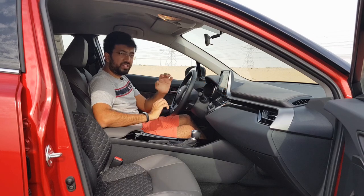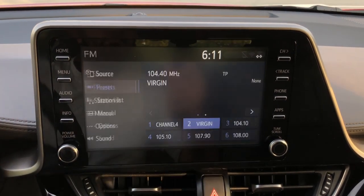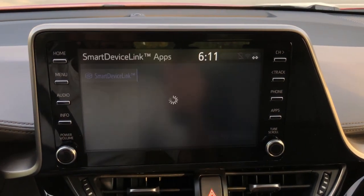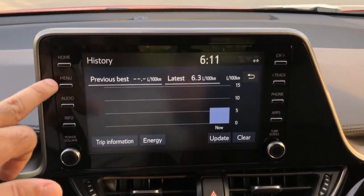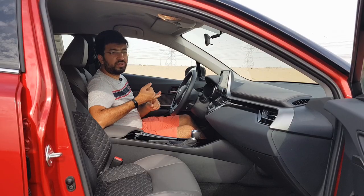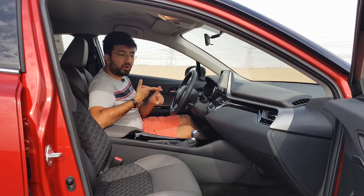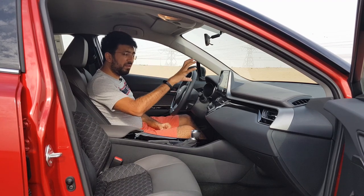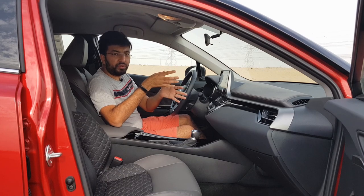The menus are pretty straightforward — you get audio, phone, apps, info, and setup options to manage Bluetooth, audio, phone, voice commands, vehicle settings, Wi-Fi, and Smart Link. To connect to the infotainment system you can use Bluetooth, the USB port, or Mirror Cast Link. There is also Android Auto and Apple CarPlay. The infotainment system doesn't have a built-in navigation system, but you can use Google Maps via your connected phone.